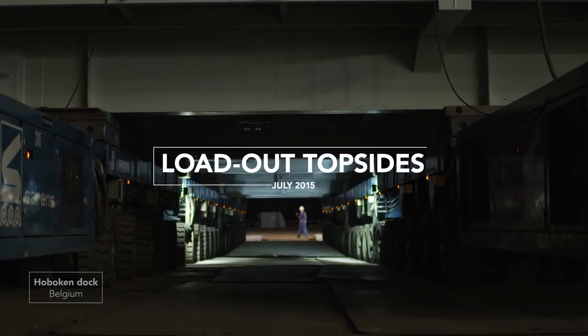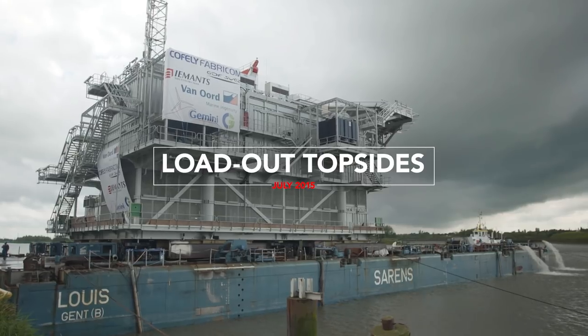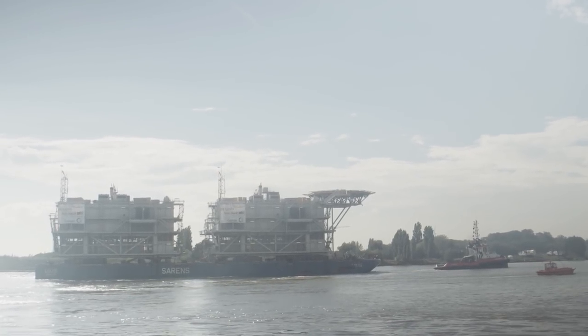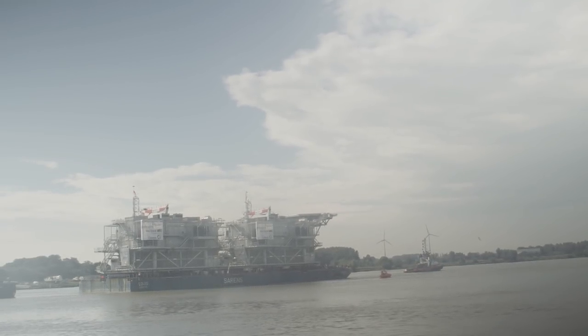In July 2015, both topsides were ready for loadout and were successfully loaded onto the barge. One month later, the topsides for Buitengaats and Zee-Energie left the Hoboken dock to begin their journey along the Scheldt towards the offshore park.